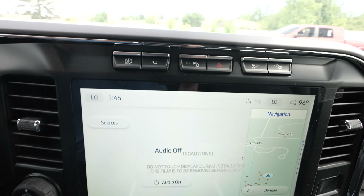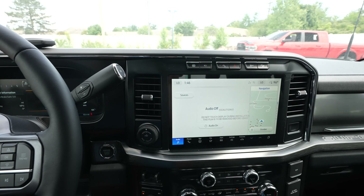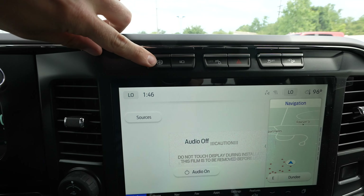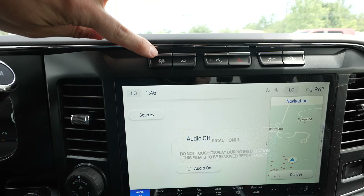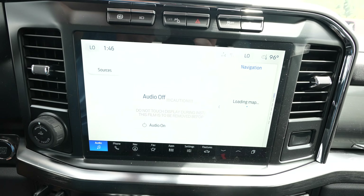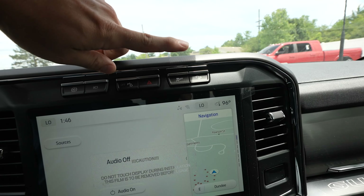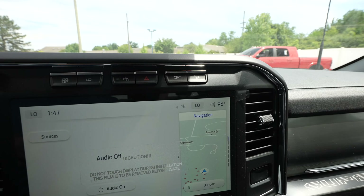Above the massive touchscreen display we have your exhaust brake button. There are two exhaust brake settings — full, which is designed to slow you down to a certain speed, and auto, which is designed to keep you at a certain speed. Right here to the right of that we have your 360 degree camera button, parking sensors off, hazard lights, traction control off, and because this is an FX4, your hill descent control is going to be right here.